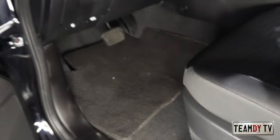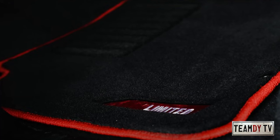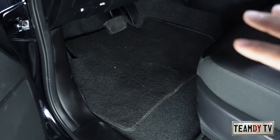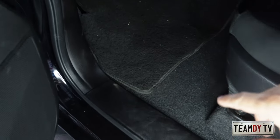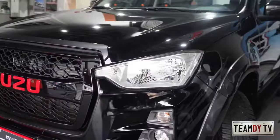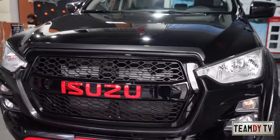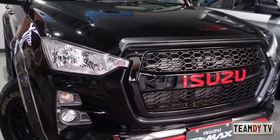On the interior, there's supposed to be a limited edition carpet, but for this particular demo unit at Isuzu Pasig it hasn't been installed yet — they do have it, though. Basically those are the main features of the limited edition. Now let's check out the rest of the D-MAX's features.